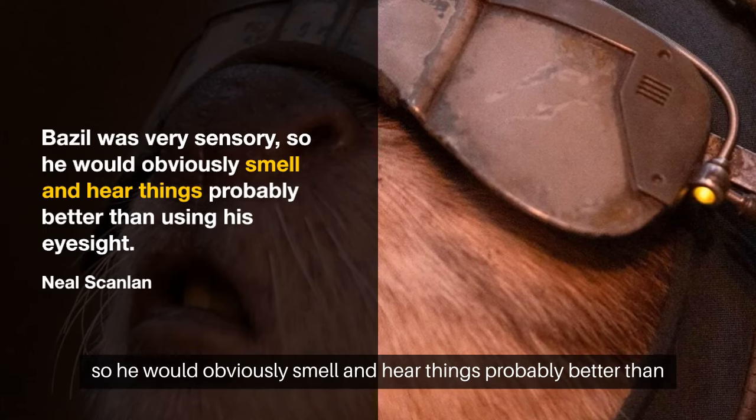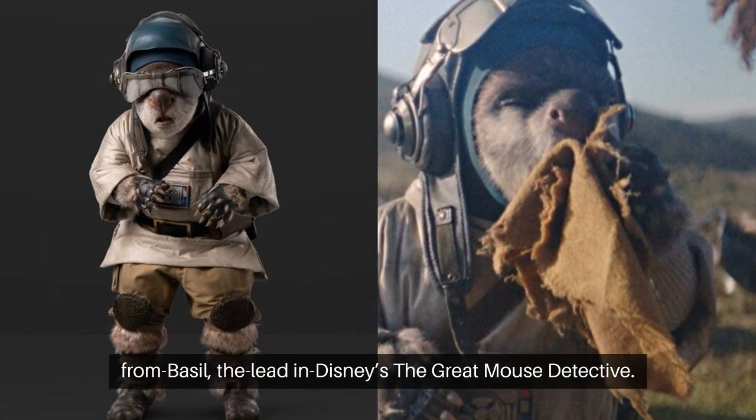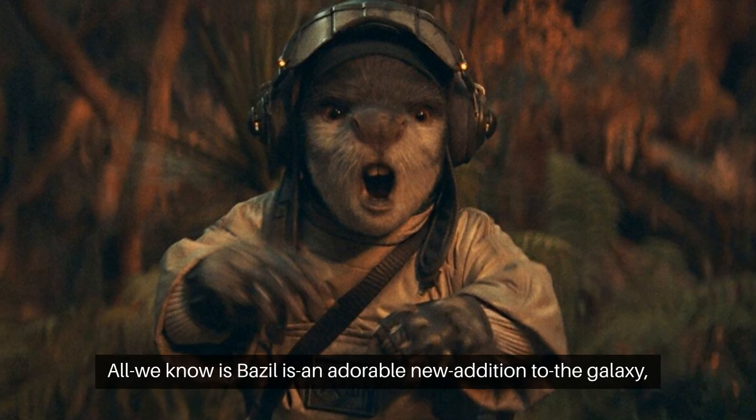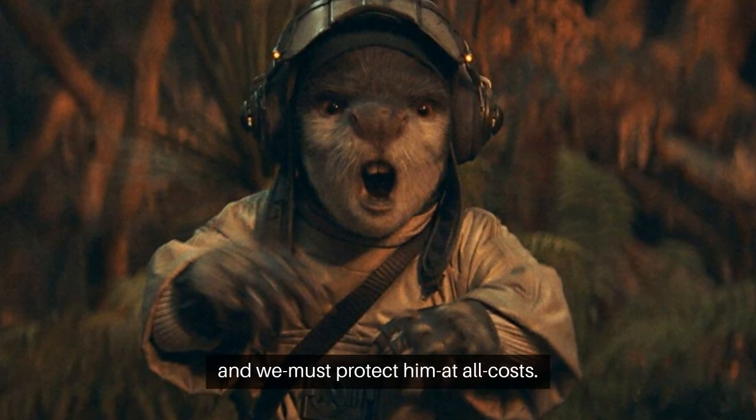Basil's design might even draw inspiration from Basil, the lead in Disney's The Great Mouse Detective. All we know is Basil is an adorable new addition to the galaxy, and we must protect him at all costs.